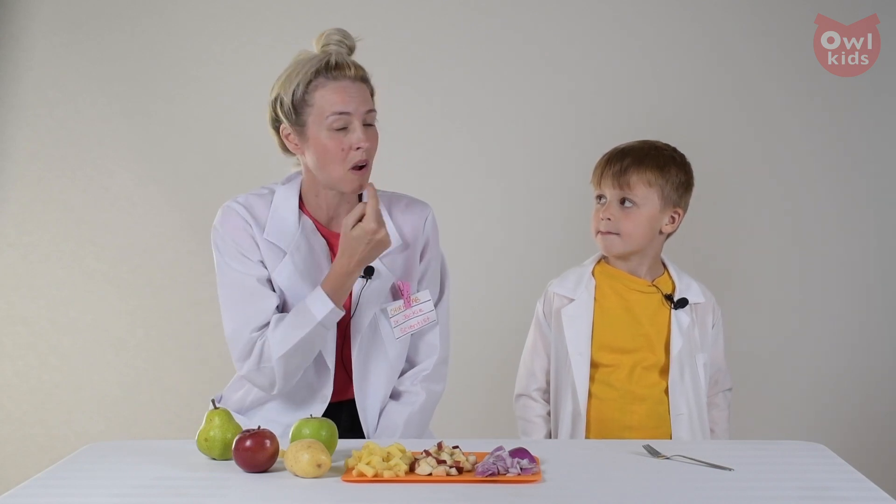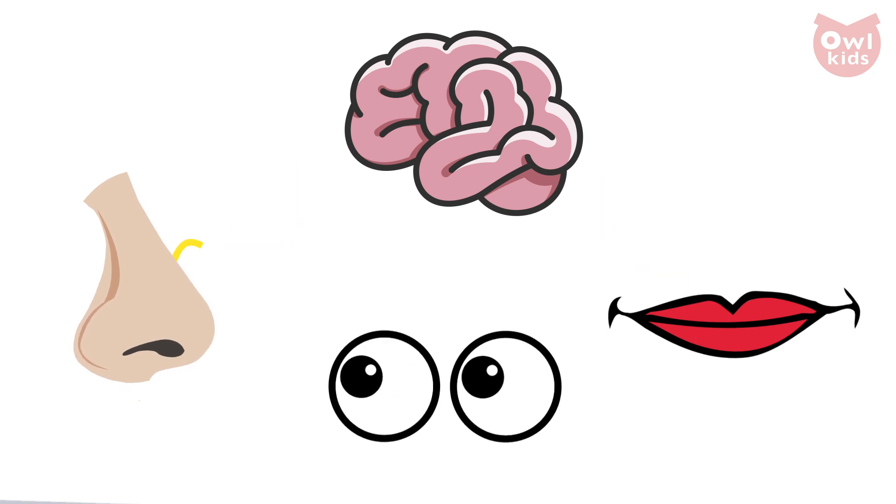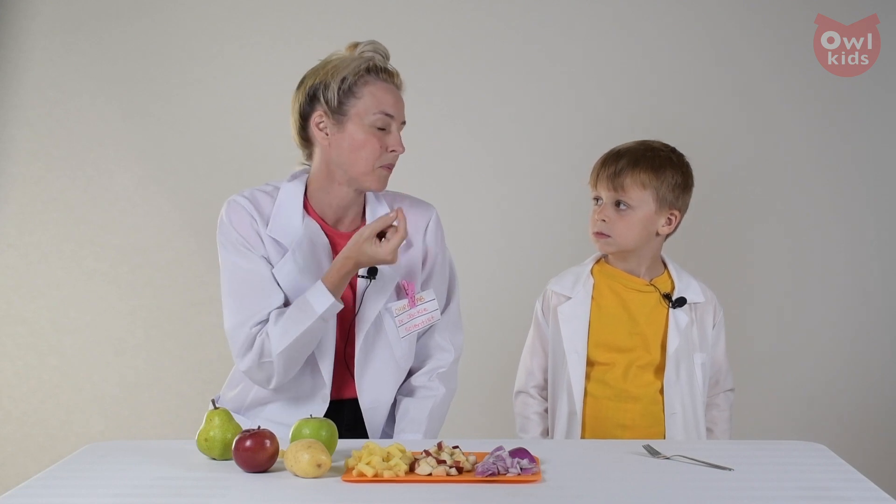Do you know why? Why? Because you have less taste buds in the center of your tongue than you do all around the outside, and your nose actually helps you figure out what you're tasting by sending messages to your brain about how things smell, and your eyes also help by sending messages to your brain about how food looks. That all goes into what food tastes like. So if you block your senses and then put something in the center of your tongue with fewer taste buds, it's really hard to tell what it is sometimes.